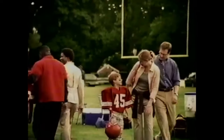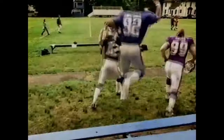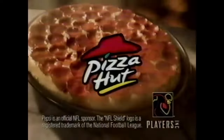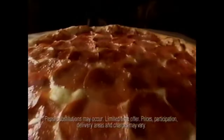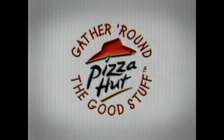Mom, can some of the guys come over for pizza? Sure. She said yes! Got some big NFL appetites heading your way. Looks like you need the NFL deal from Pizza Hut and Pepsi. Order any large specialty pizza at regular price and you'll get a medium one-topping pizza and a two-liter of Pepsi for just $1.99 more. The NFL deal — a Pizza Hut pizza and a Pepsi for just $1.99 more. You can please your crowd every day when you gather around the good stuff.